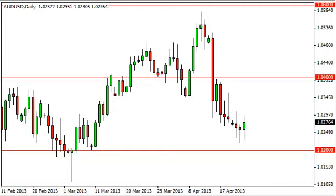Aussie dollar daily forecast, April 25th, fxempire.com. The Australian US dollar pair broke higher during the Wednesday session after forming a nice hammer on Tuesday.